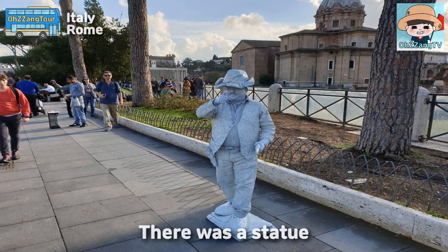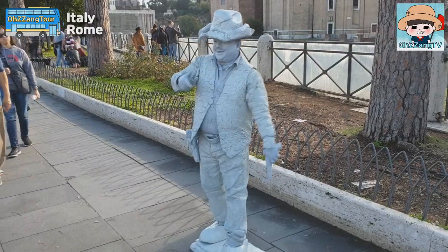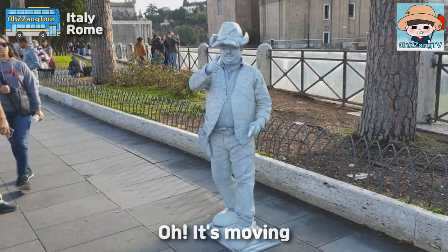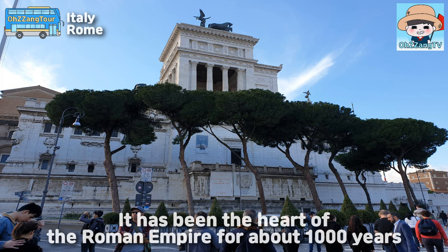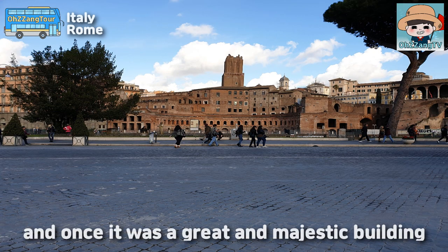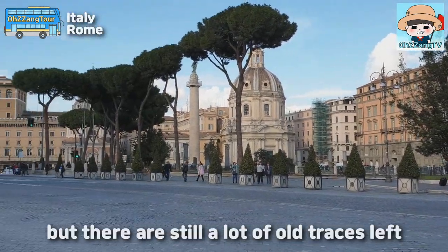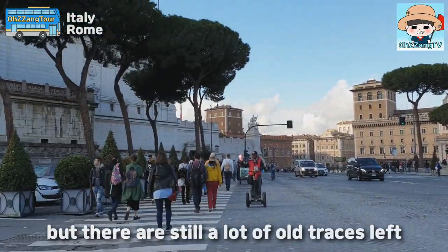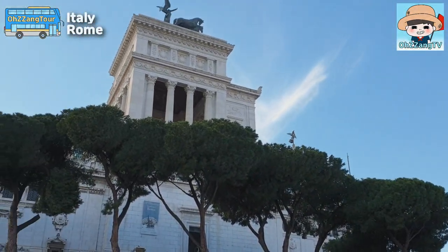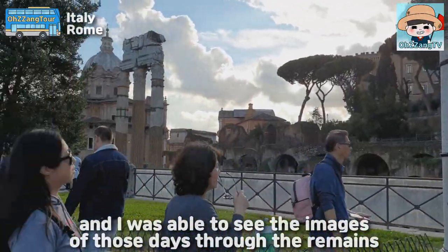There was a statue — oh, it's moving! It has been the heart of the Roman Empire for about 1,000 years, and once it was a great and majestic building. It is now almost ruined, but there are still a lot of old traces left, and I was able to see the images of those days through the remains.